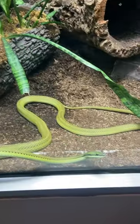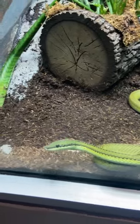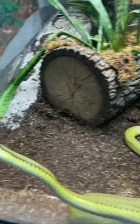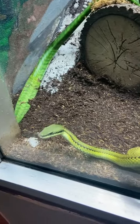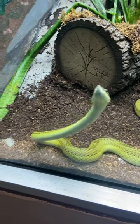The vine snake, also known as the green vine snake or Ahaetulla nasuta, is a remarkable reptile found in parts of Asia and Africa. Its slender, vine-like appearance and bright green coloration make it an exceptional mimic in the tree canopies where it dwells.